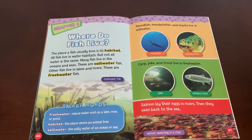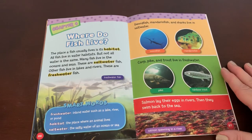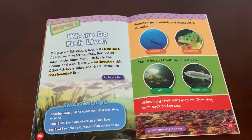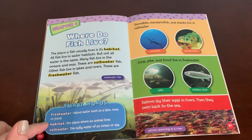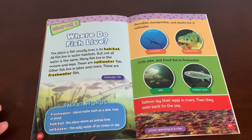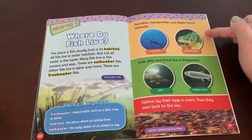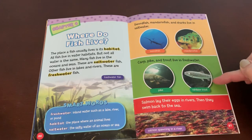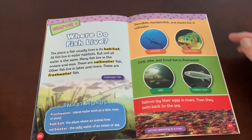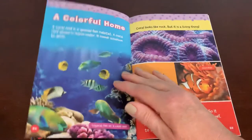Chapter four: where do fish live? The place a fish usually lives is its habitat. All fish live in water habitats, but not all water is the same. Many fish live in oceans and seas — these are saltwater fish. Other fish live in lakes and rivers — these are freshwater fish. Swordfish, mandarin fish, and sharks live in saltwater. Carp, pike, and trout live in freshwater. Salmon lay their eggs in rivers, then swim back to the sea, spending part of their time in freshwater and part in saltwater.